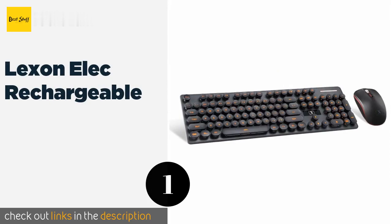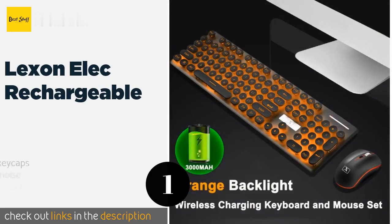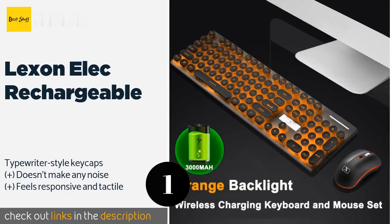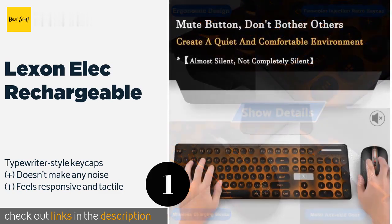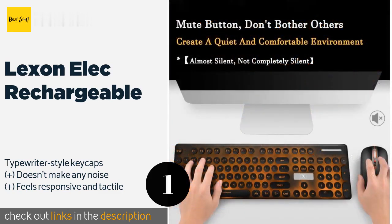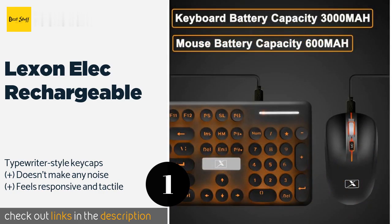The first product on our list is the Lexon Elec Rechargeable. After just a couple of hours plugged in, the Lexon Elec Rechargeable should have enough juice to last for at least a few months. It comes in three colors, each featuring a matching backlight with a stylish breathing mode and adjustable brightness.